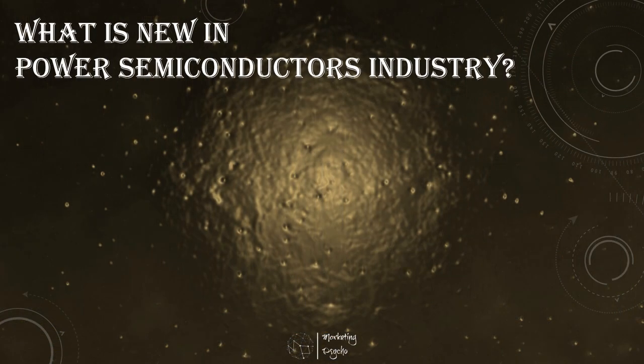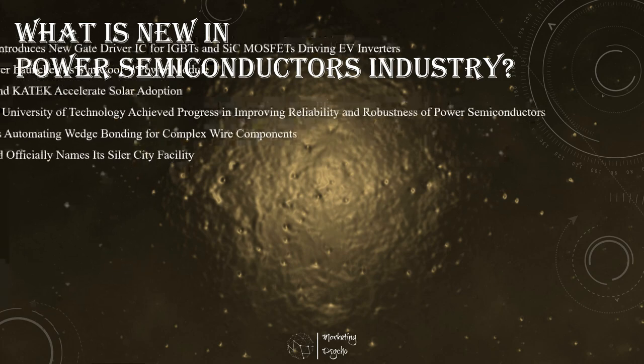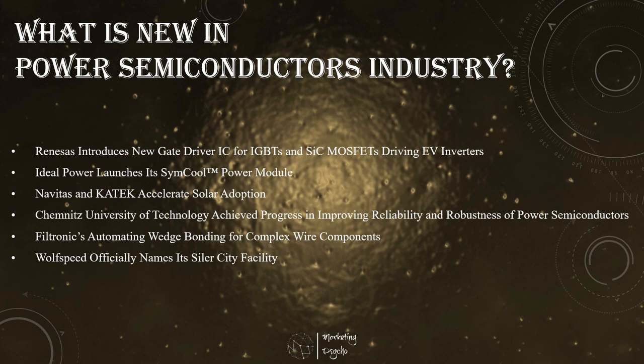Hello everyone, this is Alexei. Another weekly market update is here with more product and technology news. So let's check what is new in the power semiconductors industry.